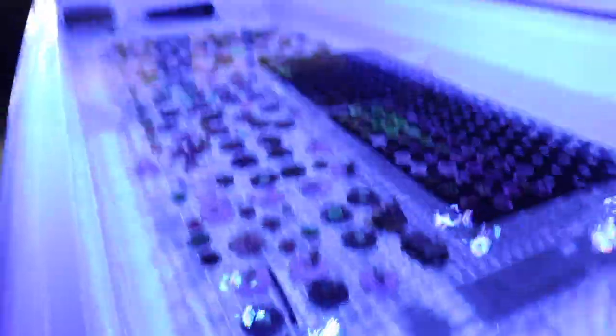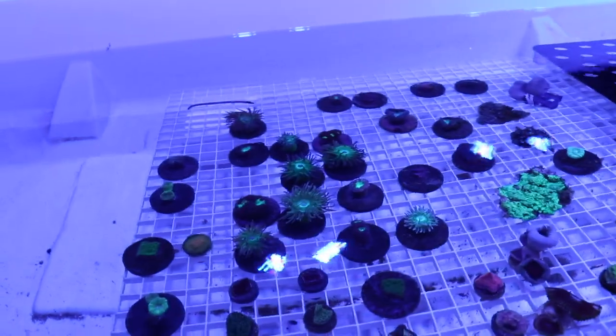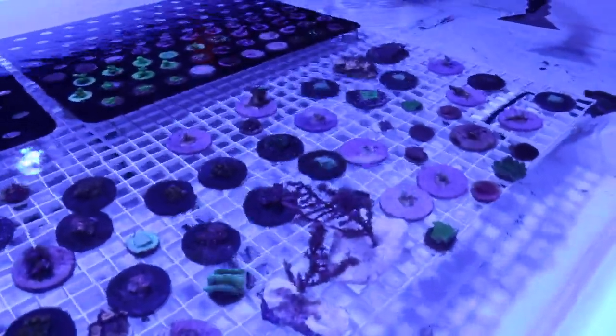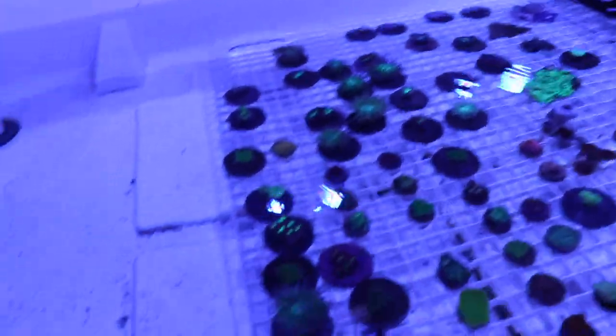Going to the other side - this is our $25 section. A lot of Zoanthids, Stylos, Pavona, some Adactus. We've got a Tuxedo Urchin doing some work. Some more Beast Mode Duncans - these Duncans aren't going to last long over here. I got some Superman Monti Porra, which shouldn't be on this side, at least if I want to stay in business for a long time. Got some Gorgonians, which we picked up on a trade - they're looking pretty good. I've never fragged Gorgonians before, I knew how to do it, and it was about what I thought it would be, and that worked out pretty well. So we've got that feather in our cap now. We're pretty loaded - lots and lots of corals.